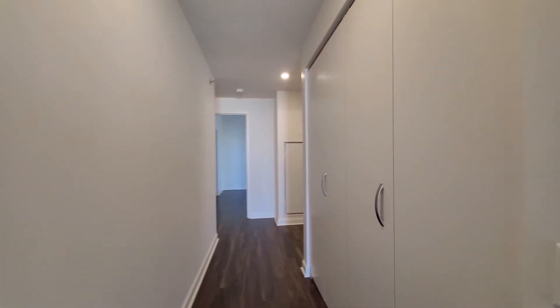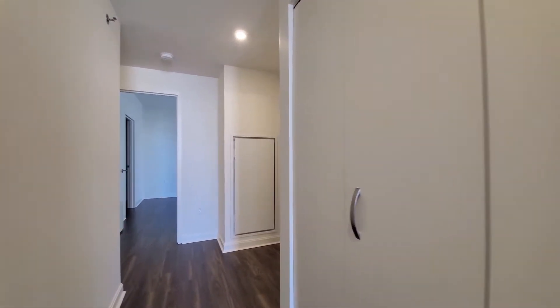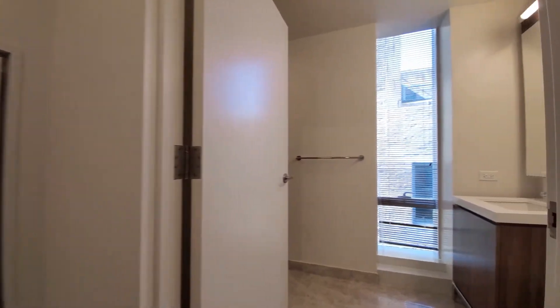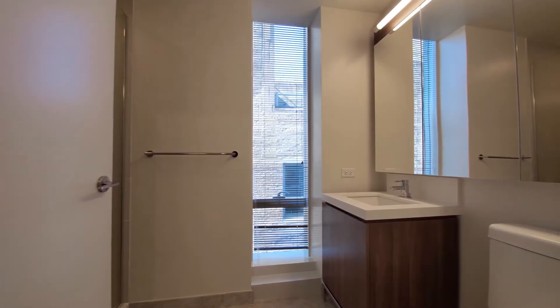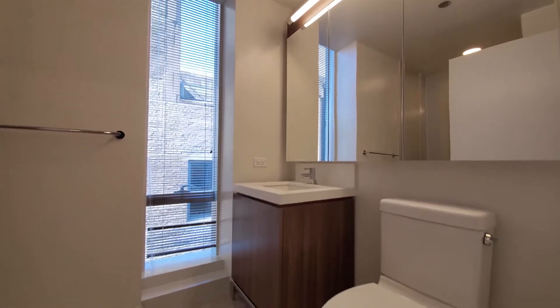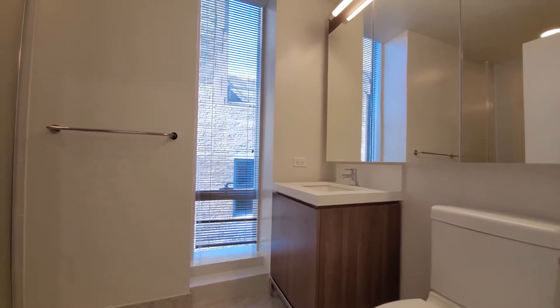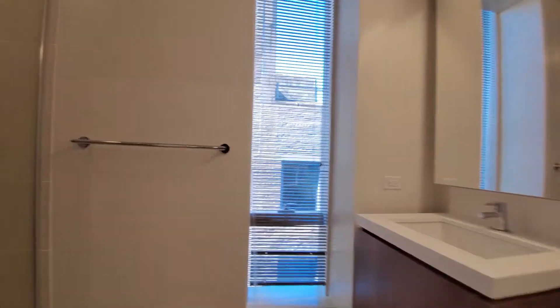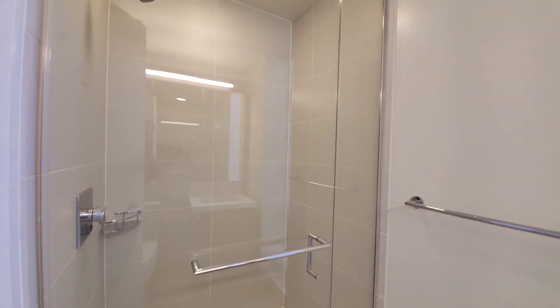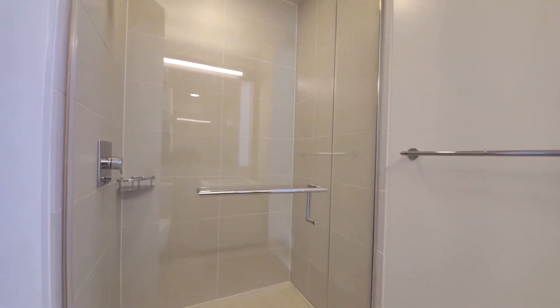Heading back to where you would have entered the unit, there's a wide coat closet off to my right, which would be on your left as you head in. Look at the bath, which has a window for natural light, a wide mirrored medicine cabinet, attractive tile, undermount sink, and then a wide shower with floor-to-ceiling tile.